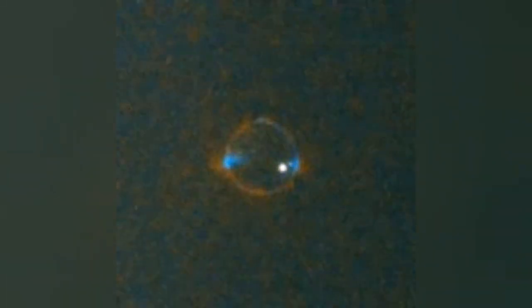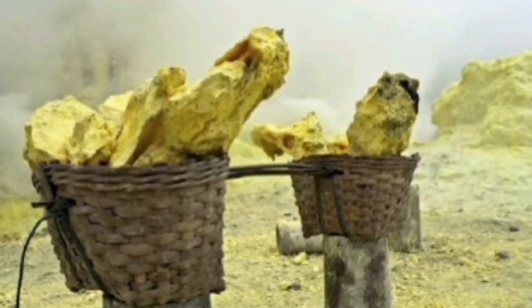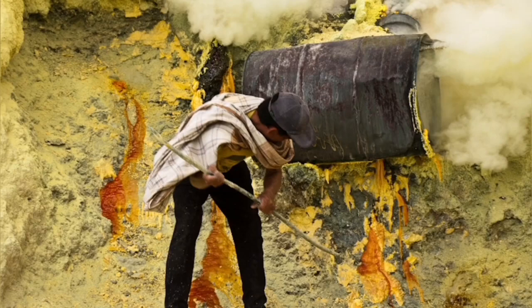Sulfur itself is yellow, a whitish material as you can see here. It is a mineral which we can find and extract from volcanic areas. It is a common practice to actually extract it like that, though it is a dangerous practice.